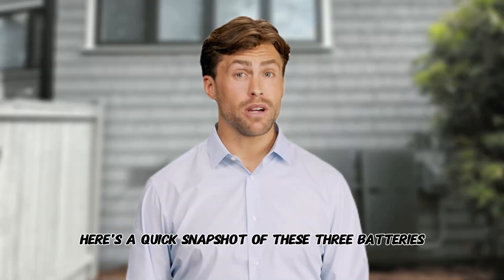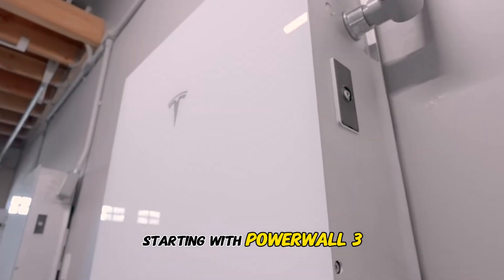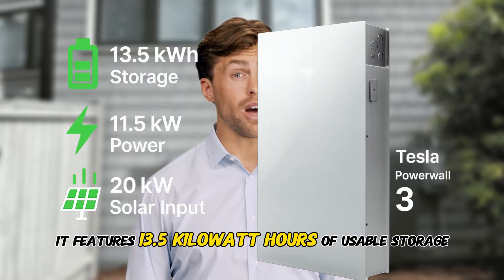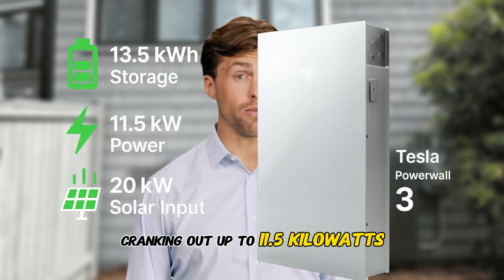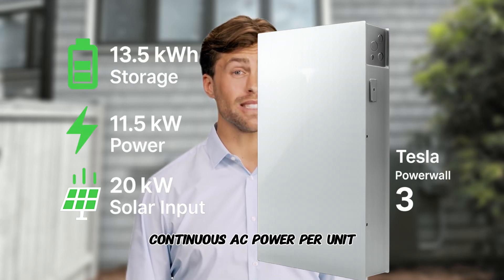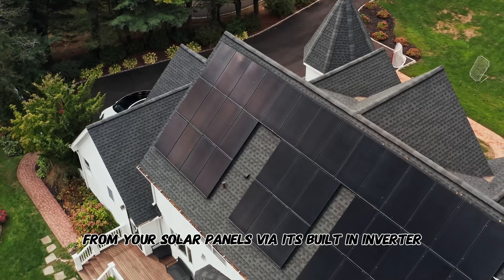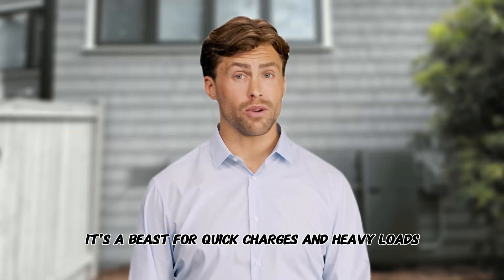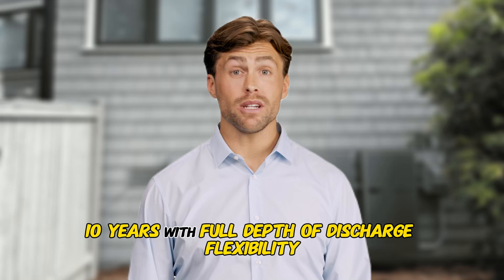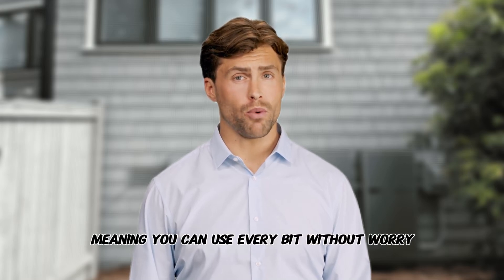Here's a quick snapshot of these three batteries detailing their key specs. Starting with Powerwall 3, it features 13.5 kilowatt hours of usable storage, cranking out up to 11.5 kilowatts continuous AC power per unit, and it gulps down up to 20 kilowatts from your solar panels via its built-in inverter. In plain English, it's a beast for quick charges and heavy loads. Warranty: 10 years with full depth of discharge flexibility, meaning you can use every bit without worry.